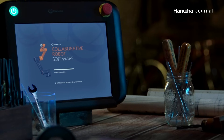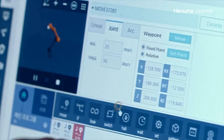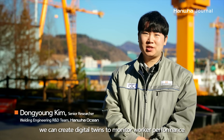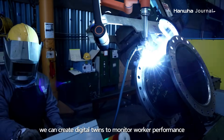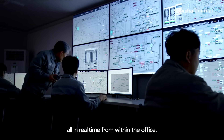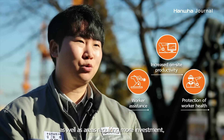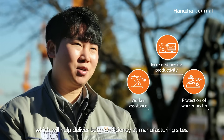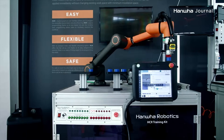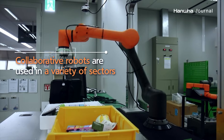Collaborative robots, or co-bots, can autonomously log and manage tasks from start to finish. The role of co-bots is not limited to industrial sites such as shipbuilding — it is expanding across numerous sectors.